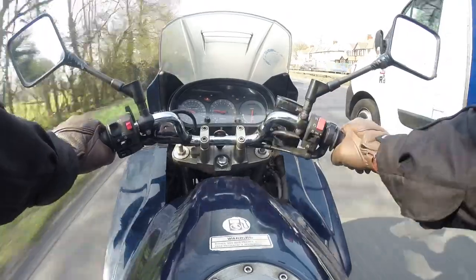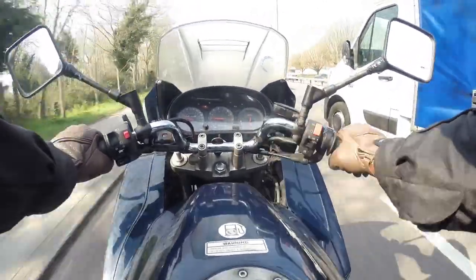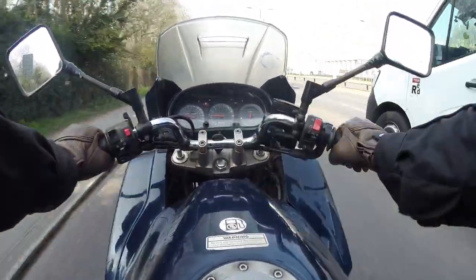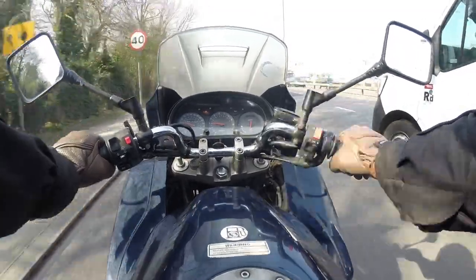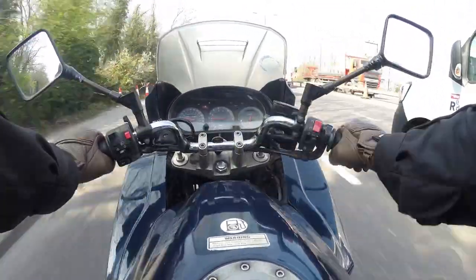At 3,000 RPM, there's already a vibration in the throttle hand, and every time I hit a big bump I'm thrown out of the seat and I come down hard — so it's like every bump is kicking me square in the balls.